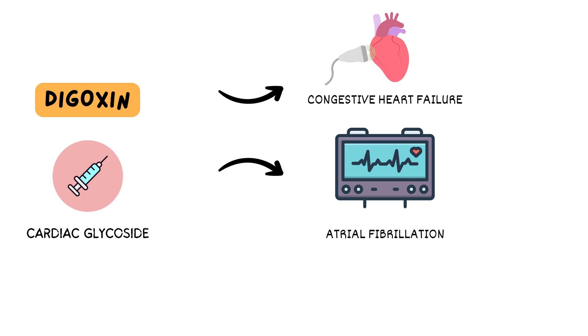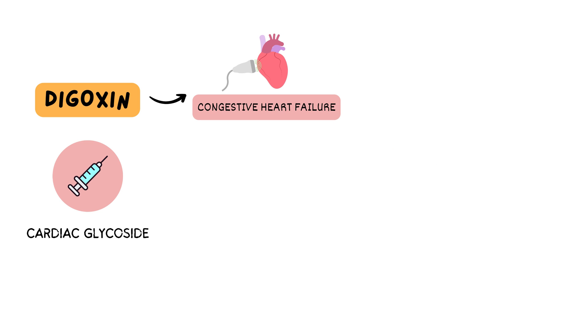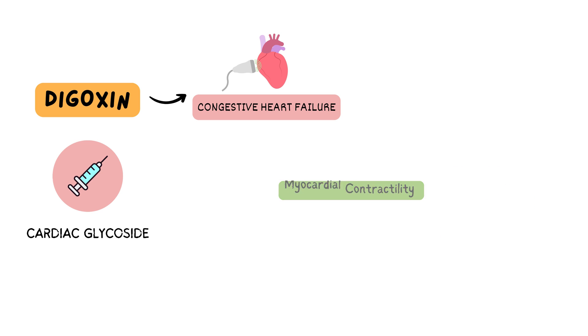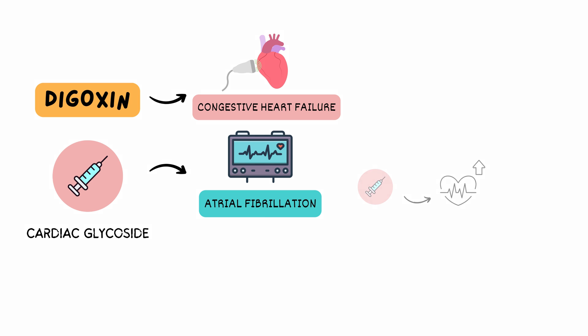Let's discuss the uses of digoxin in the ICU. First, congestive heart failure — it helps manage CHF by boosting myocardial contractility, reducing heart rate, and alleviating symptoms related to fluid overload. Next, atrial fibrillation — digoxin aids in controlling heart rate in AFib patients, restoring a more regular rhythm, and preventing rapid heart rates that can worsen the condition. Studies have evidenced digoxin's effectiveness in enhancing symptoms, exercise tolerance, and decreasing hospitalizations in heart failure patients.